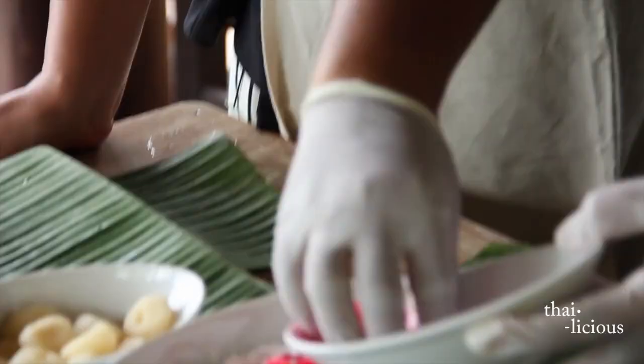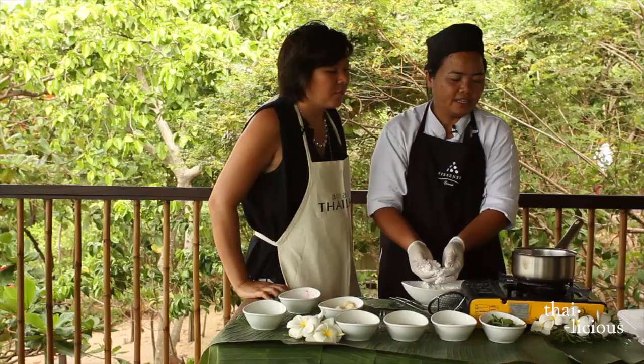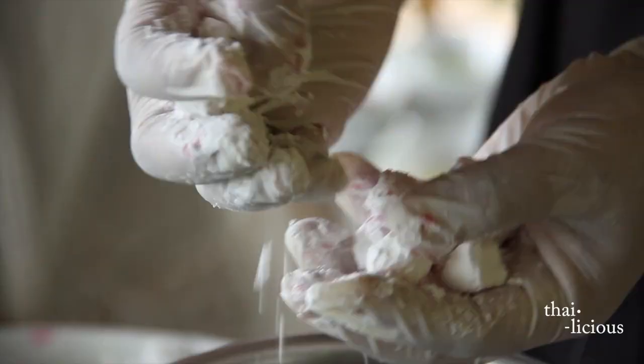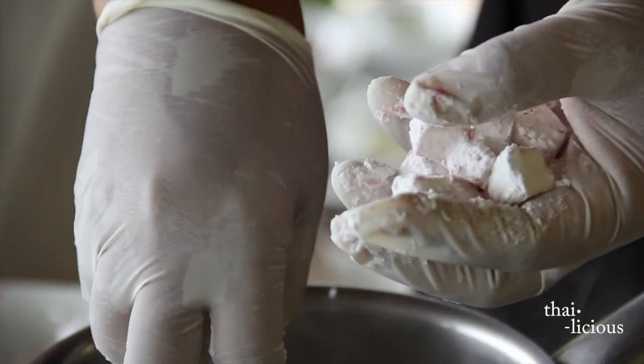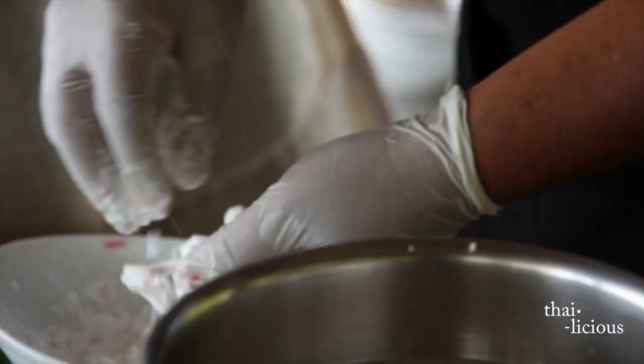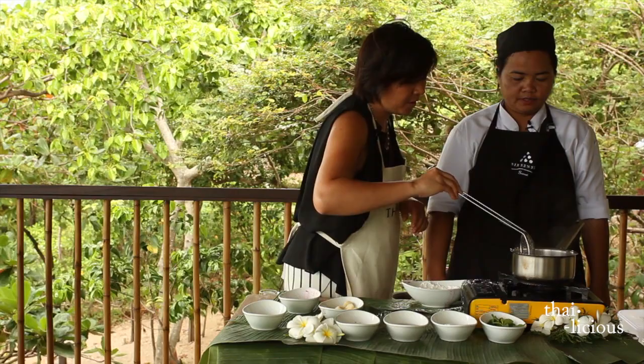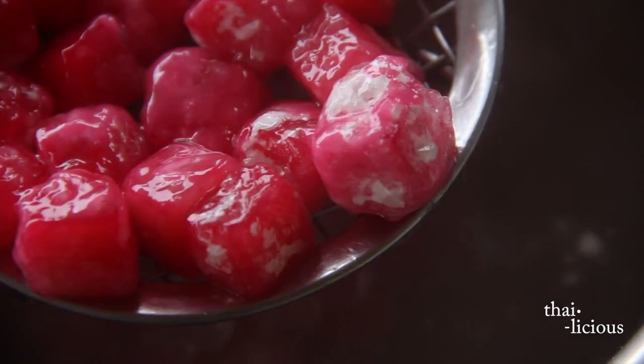First, you take the water chestnut and dice it up into small cubes, then mix it in with the flour. We're going to put the water chestnut and flour mixture into boiling water for about two to three minutes, stirring continuously until the water no longer looks clear.